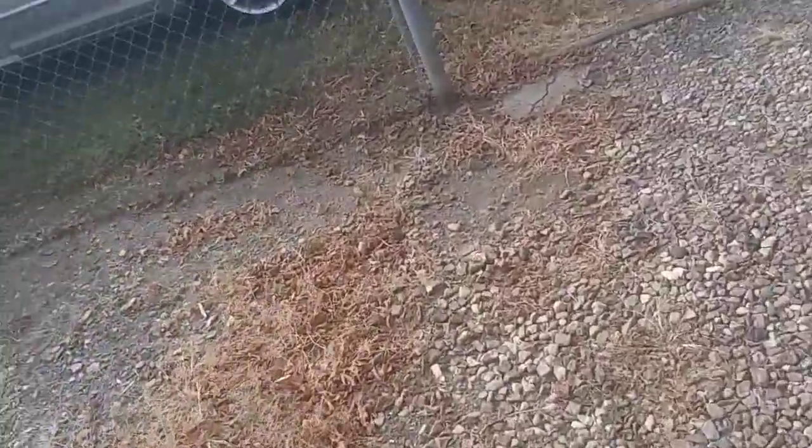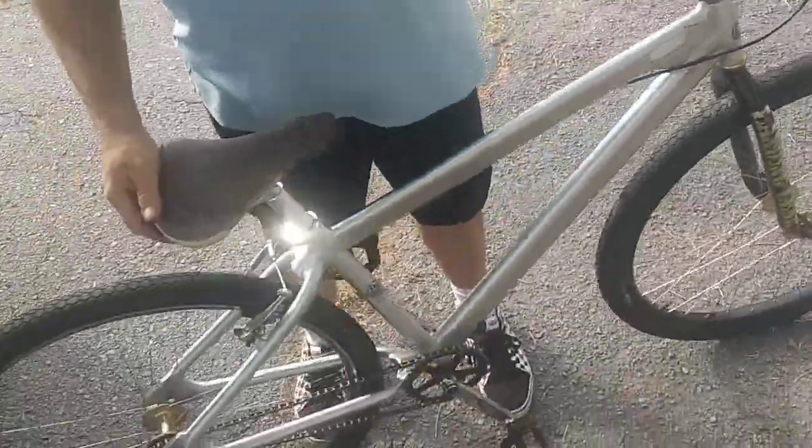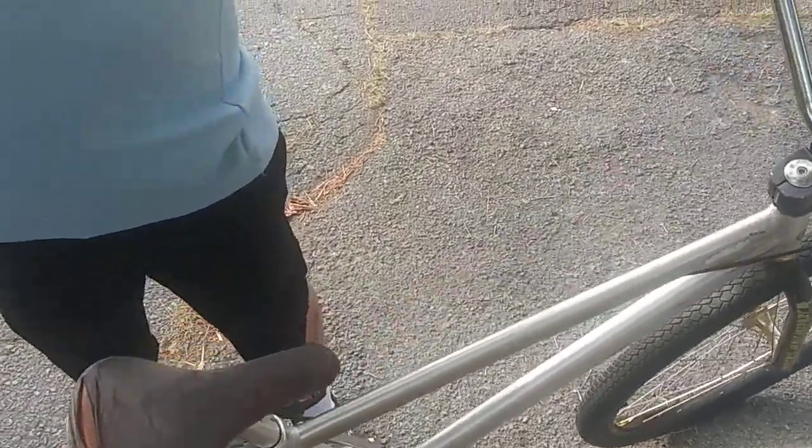Bought this bike a few months ago. I bought my buddy to ride it. Yeah, it don't fit in my car. This is the first bike I bought at Lockford Show. I remember my first SE bike ever — from Lockford, Illinois. Same bike. This one's a Survivor.